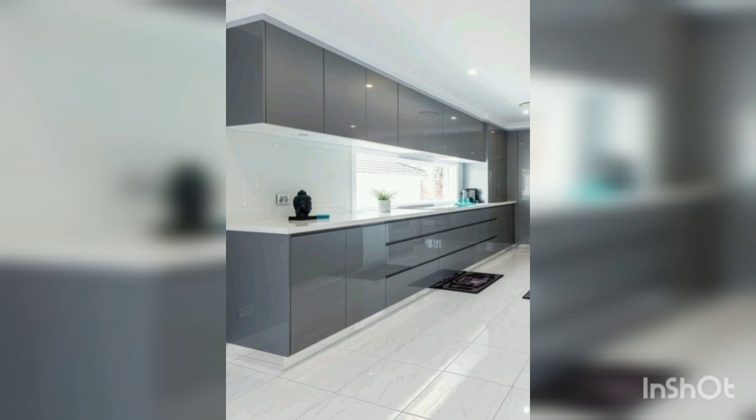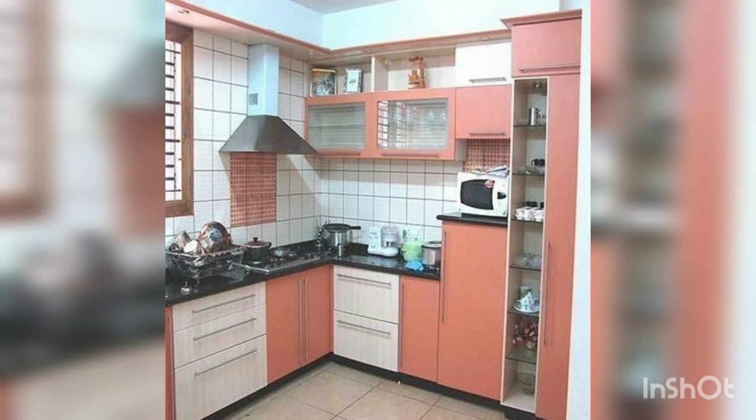This kitchen style is so nice and beautiful, with color combinations that are very beautiful. Please subscribe.